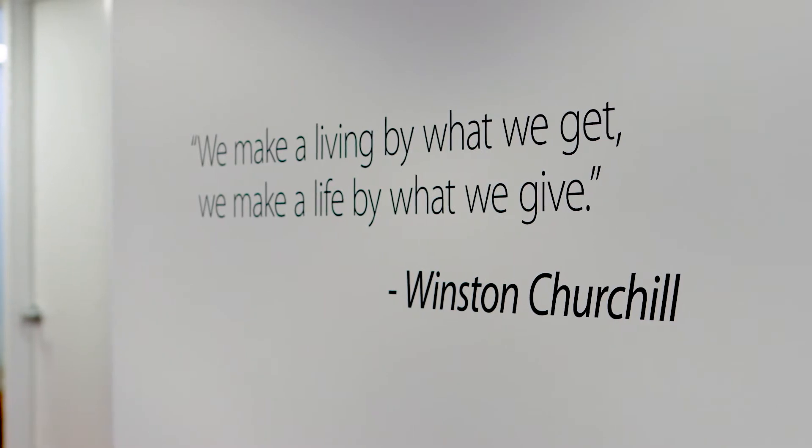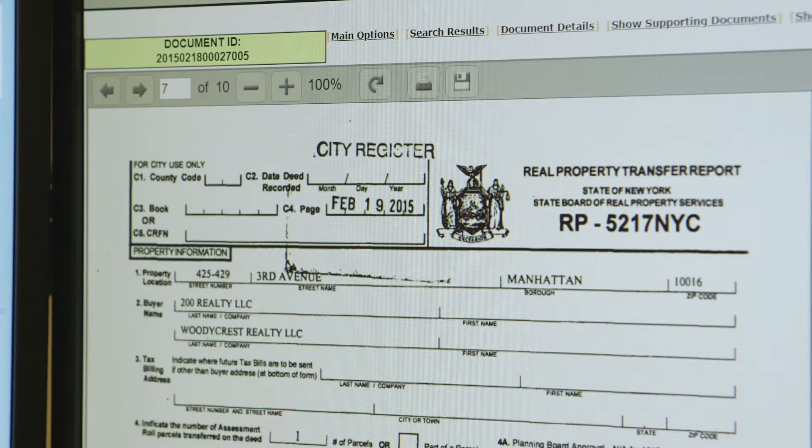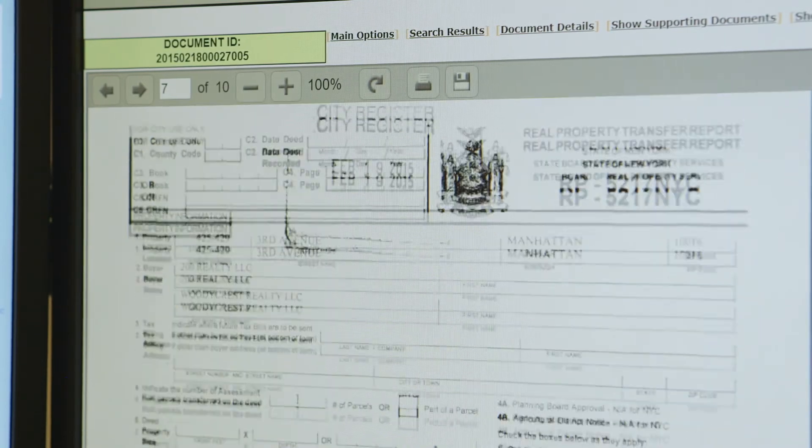I really believe that we're in the information business as opposed to the sales business. The better informed we are, the better we can advise our clients — whether that's looking at their real estate tax exposure and how that compares to their peers, or accessing comparable sales information. It really does give us the opportunity to be of the best service to our clients.